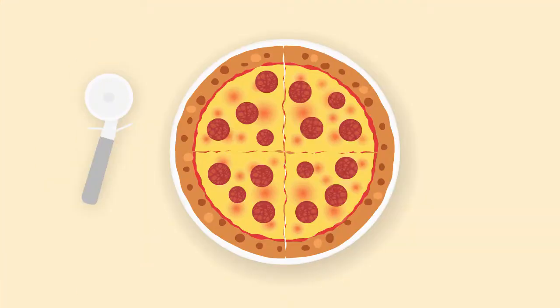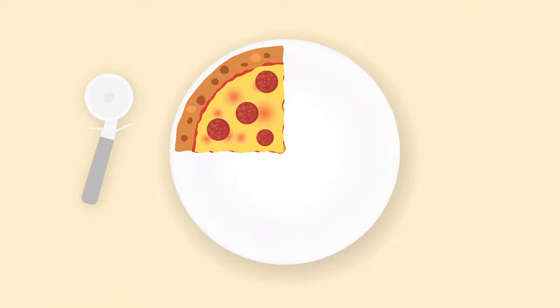Sharing food is a great way to learn about fractions. Remember to use the words half, quarter, third, and fifth.